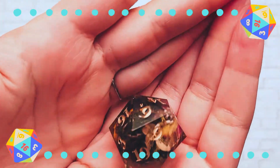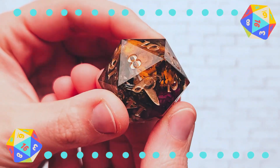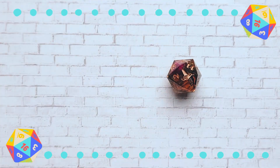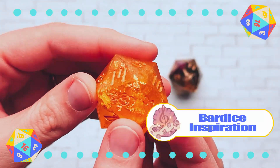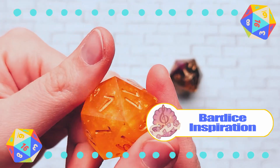Next are my chonks — my big dice. This chonk was from a grid sale by Bardice Inspiration and Hummingbird Dice. And this was a custom dice I got commissioned by Bardice Inspiration. I wanted a honey sun theme.